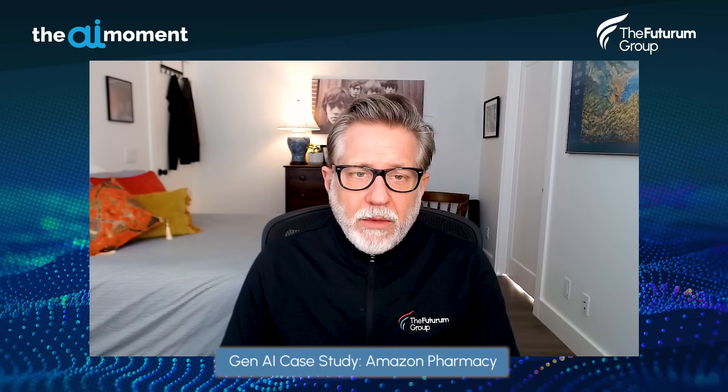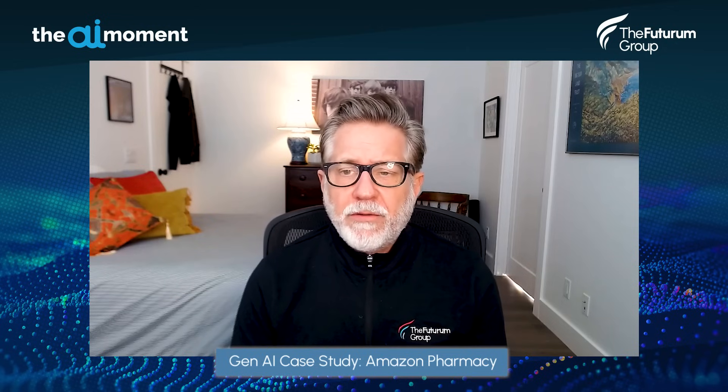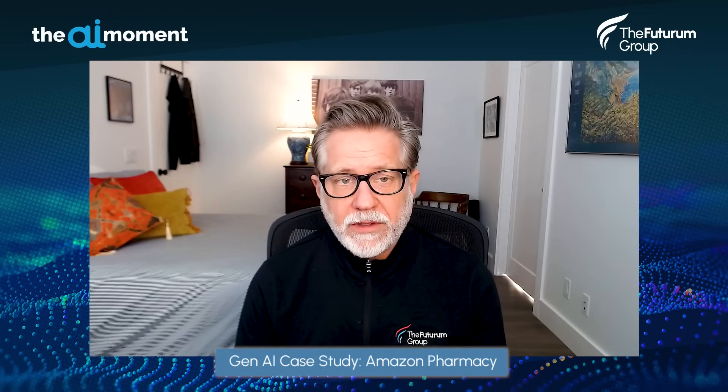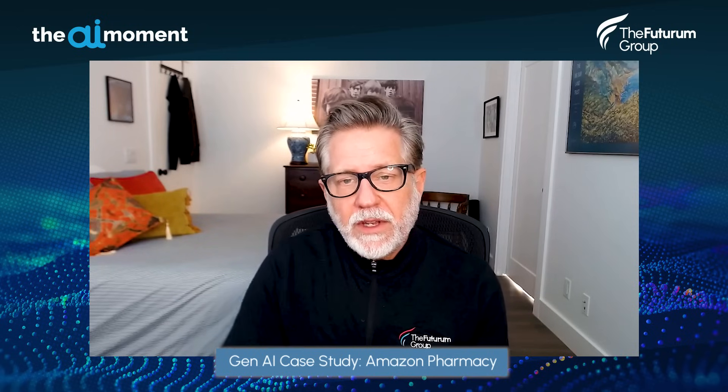Each show is typically about 30 minutes long. Today we have a case study — what I call a Gen AI case study for Amazon Pharmacy. I do a lot of reading and I'm always looking around. This past week, on the 24th, Amazon posted a blog describing how they're using generative AI to automate processes and improve customer experience for Amazon Pharmacy. I thought it was a great lesson for enterprises looking to implement AI, particularly generative AI, and the pragmatic approach to doing so.